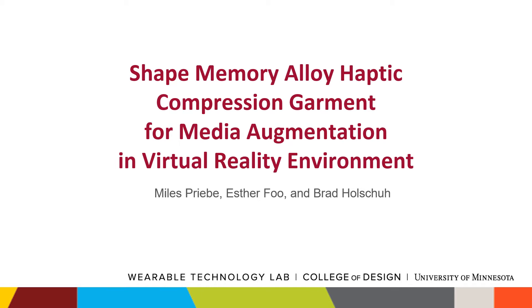Hi, my name is Myles Preeby and this is an overview of a shape memory alloy haptic compression garment for media augmentation in a virtual reality environment, in collaboration with Esther Fu and Brad Holsha at the Wearable Technology Lab through the College of Design at the University of Minnesota.